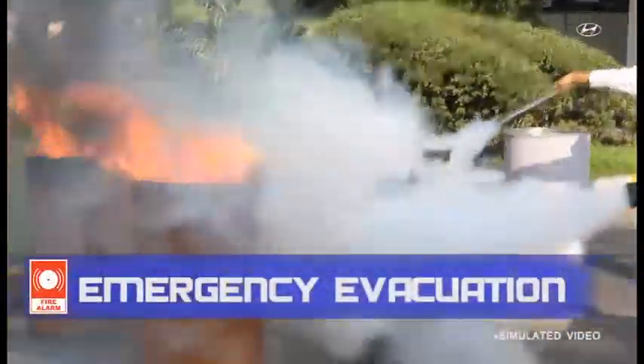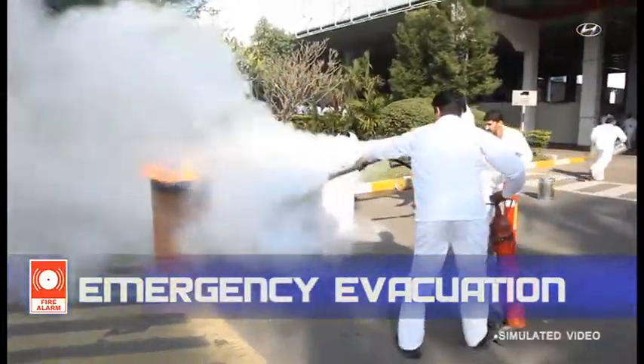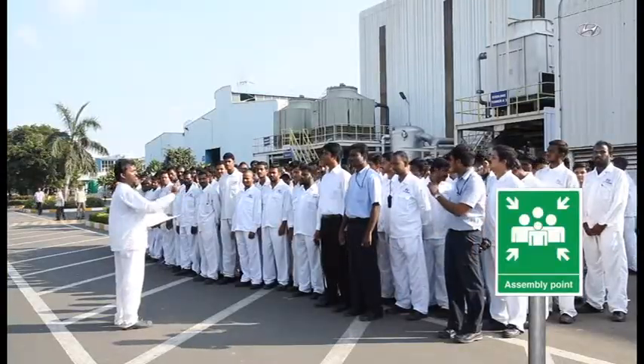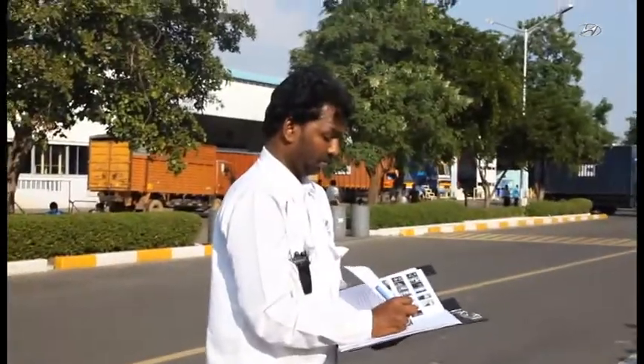In case of any emergency such as fire, explosion, or gas leak, an alarm will be sounded. Please do not panic — stay calm. Follow the instructions of your host, who will escort you through the closest emergency exit to the nearest assembly point, where a headcount will be taken.